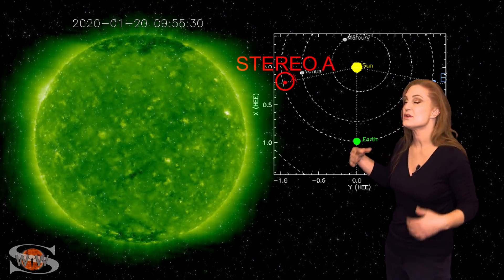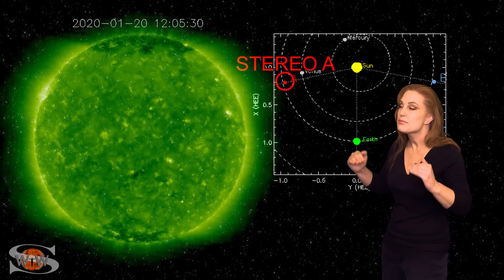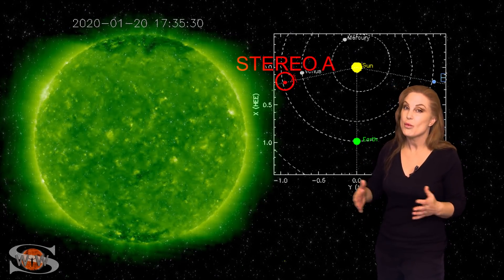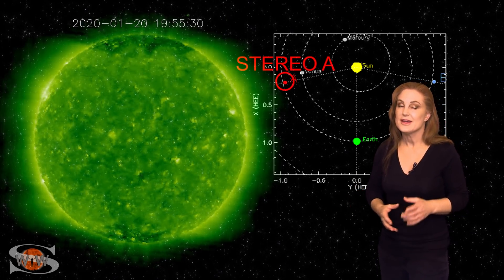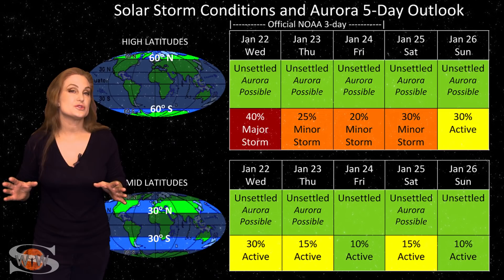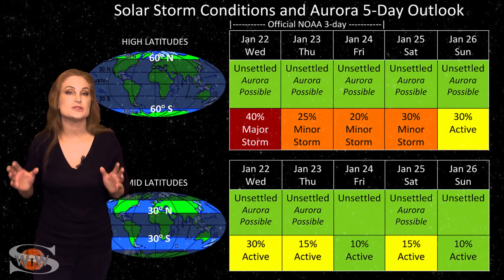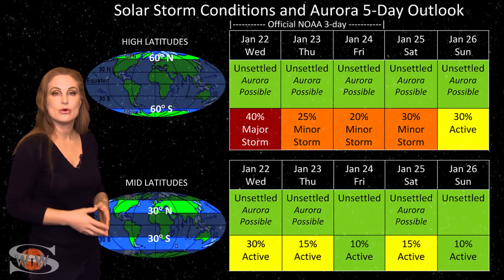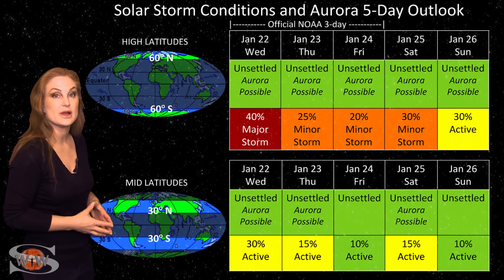We're going to be paying attention to see if this region is still launching solar storms as it rotates into view. One thing it will do is boost solar flux probably back up into the mid-70s. So amateur radio operators and emergency responders, in a little less than a week you've definitely got some good stuff to look forward to. We are also getting hit with fast solar wind from that small coronal hole rotating in through the Earth strike zone right now.